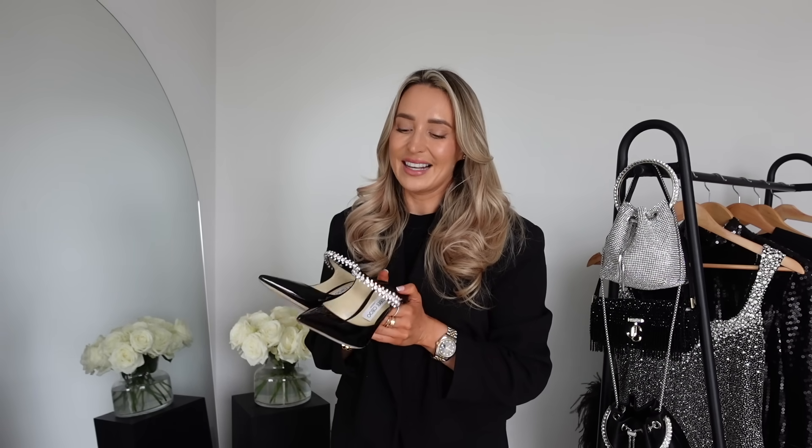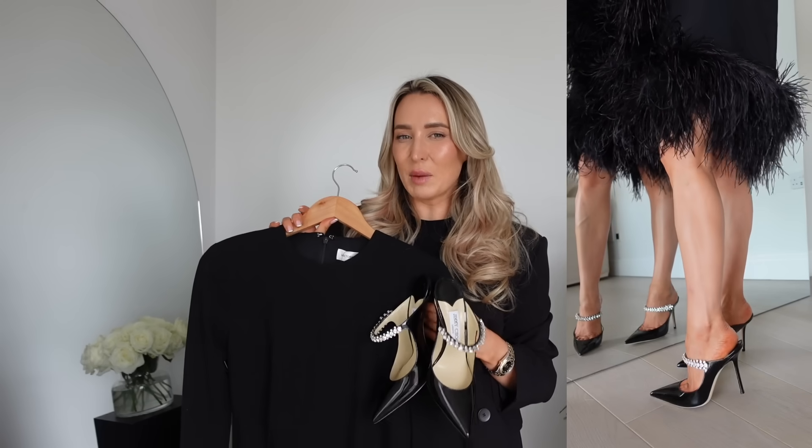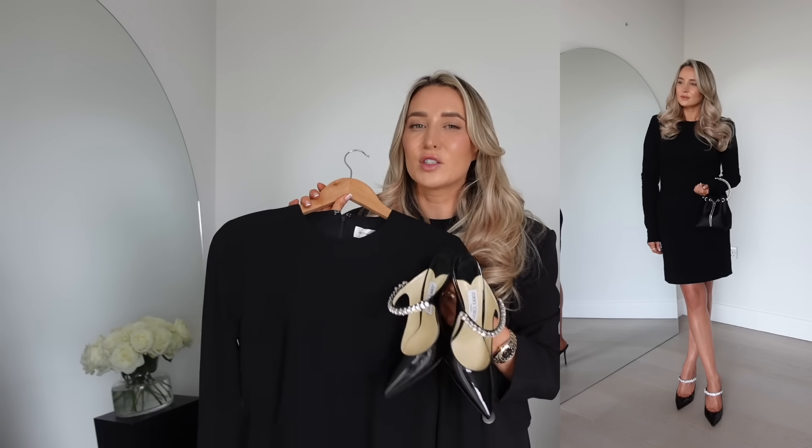The next pair of shoes are ones I have lusted after for years — these are the Jimmy Choo Bean pumps, an absolute classic. They are black painted leather with diamante-encrusted detail across the front of the shoe. These are so incredibly sexy on; once you put them on your feet you just feel insane. I decided to style these in a more classic way, stepping away from the sequins and glitter for a really classic little black dress.